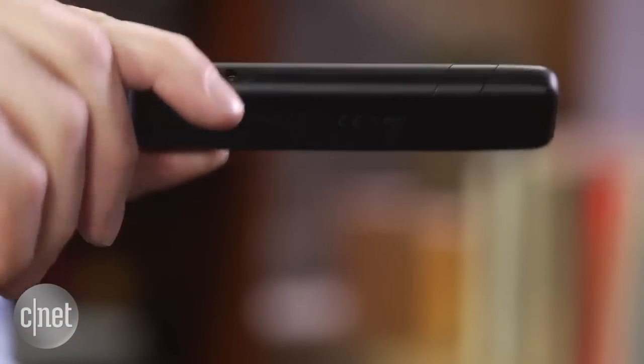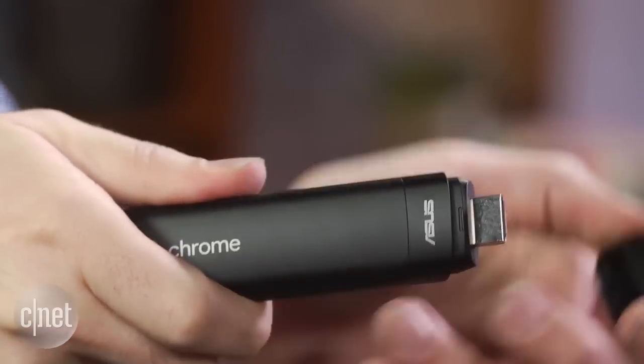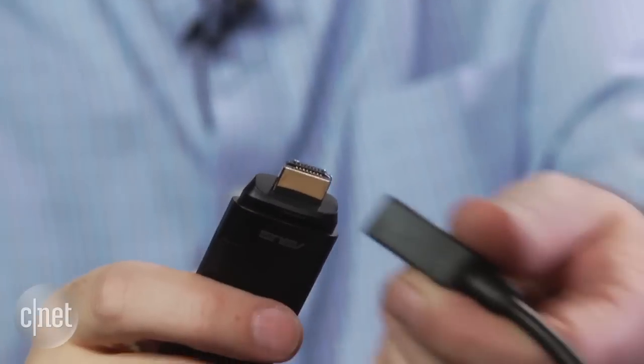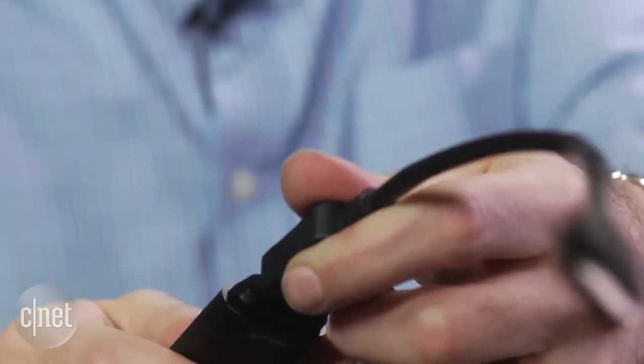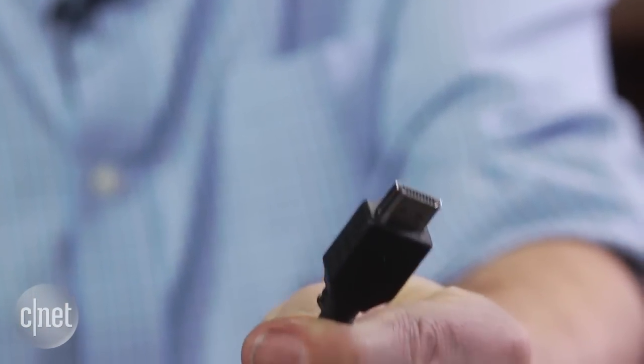So what do you do with something like the Chromebit? Well, you take the stick, you pop the top off, and here you have an HDMI output. You just kind of jam that into any monitor or TV that has an HDMI port in it, and you're connected and good to go, almost.